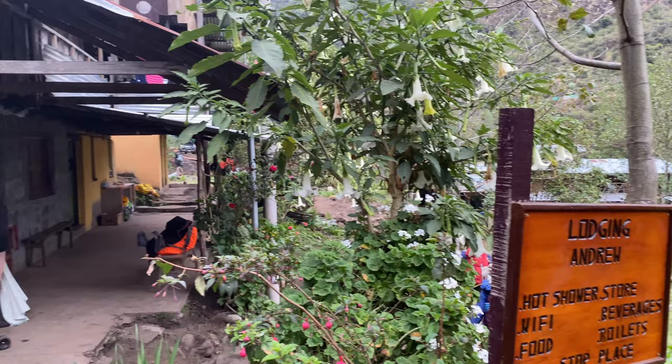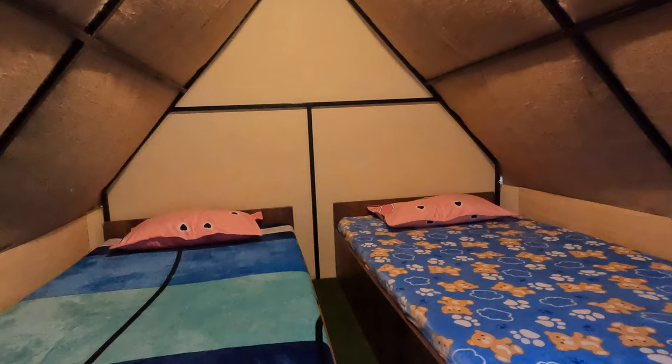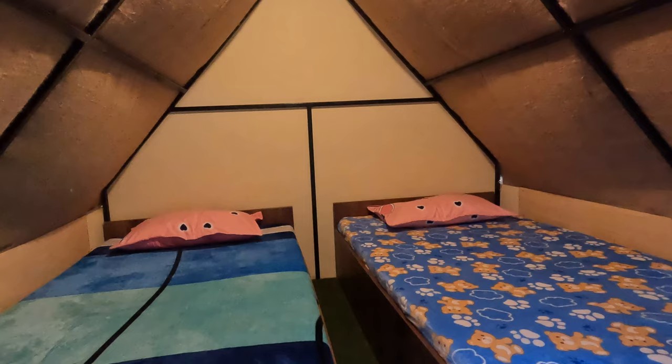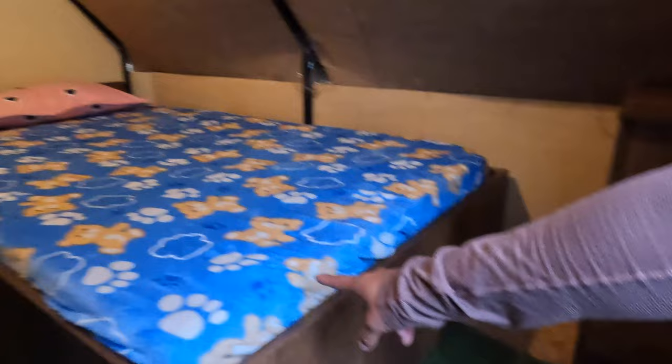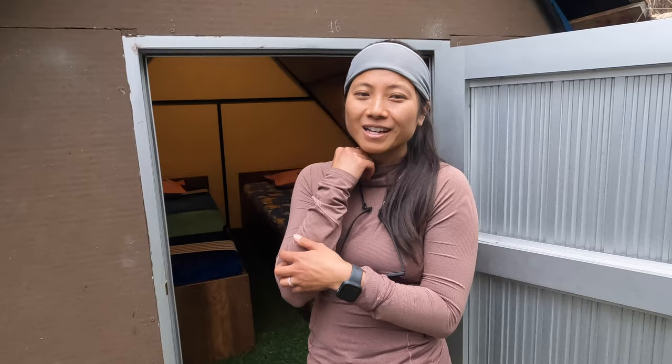It's day two and we've made it to our second destination on the Salkantay trek — we are staying at these Andean huts. They have a very small doorway so you have to crawl in. There's a light that actually works. You've got two beds. You can buy hot or cold showers here for ten soles. We're going to shower tonight, then head to teatime and dinner, so we'll catch you tomorrow morning.